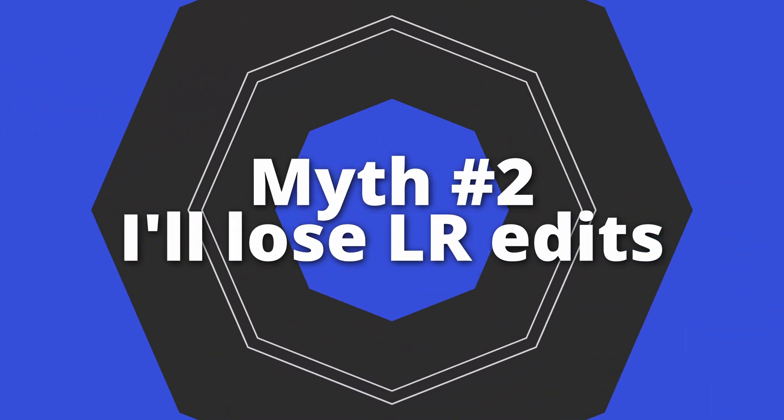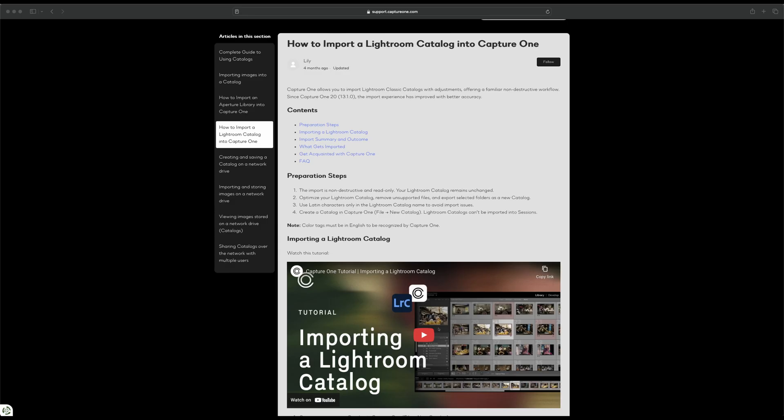Myth number two: I'll lose all my Lightroom edits. This one's kind of true. There is a way to export a catalog from Lightroom into Capture One. Capture One has two different formats for reviewing your images — they have a catalog and a session. Catalogs are going to operate similar to a Lightroom catalog, so you can import a Lightroom catalog to a Capture One catalog.